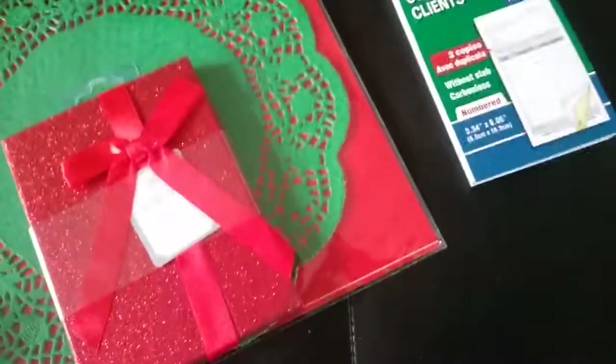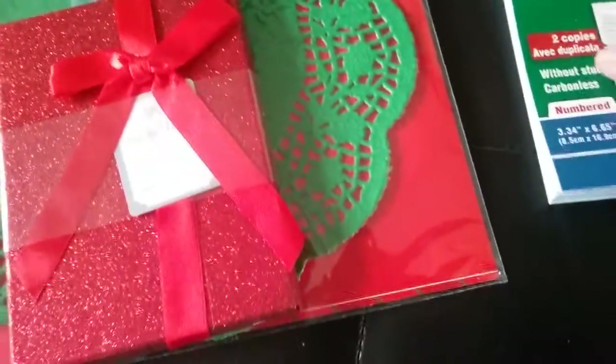I got this sales order book — I'll show you how they look. I'm going to use that in my junk journals.